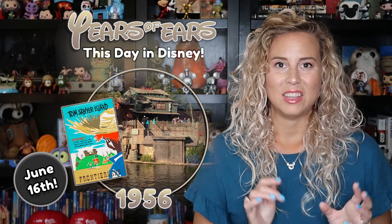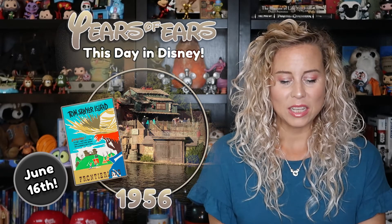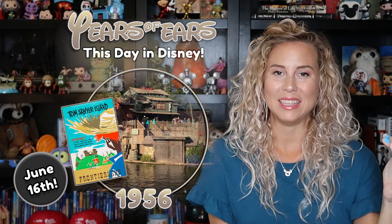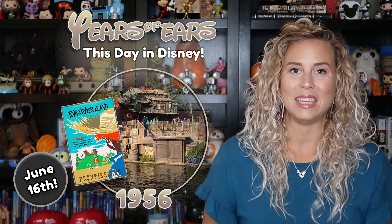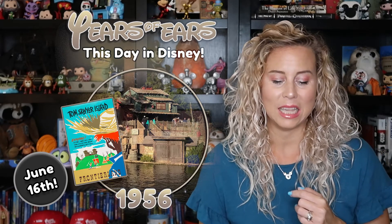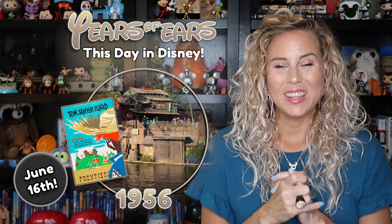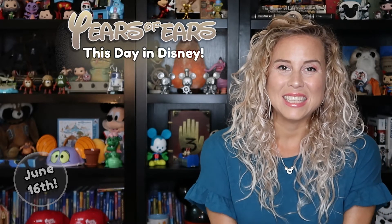I would love to see Tom Sawyer Island at Disneyland. We do visit the one at Disney World, though not always since it closes earlier in the day — something to watch out for. You can also see Tom Sawyer Island at Tokyo Disneyland, Disneyland Paris, and Hong Kong Disneyland, each with different theming and stories, which is why visiting all the parks would be so worth it. Tell me all your thoughts about Tom Sawyer Island in the comments, and we'll see you next time!